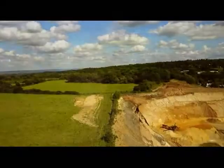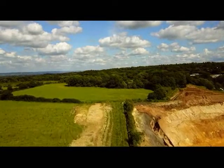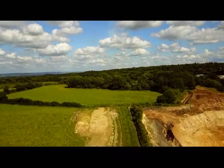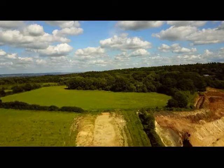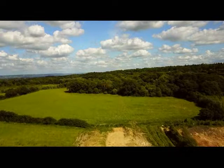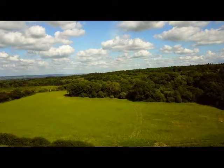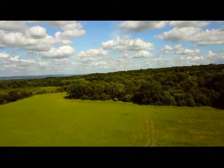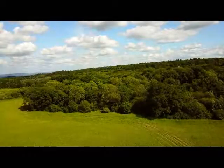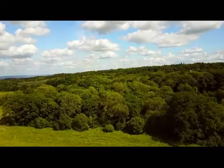These fields on the left are all part of the development plan but they are also sterilised by the mineral plan, meaning they have got strategic reserves of sand underneath. Coming up in front of us is Botany Wood, an area of woodland that will also be lost. This woodland contains several ponds including the famous fishing pond. In a minute the drone will hover over Botany Wood and will swing round.